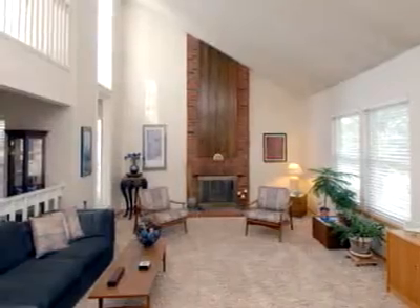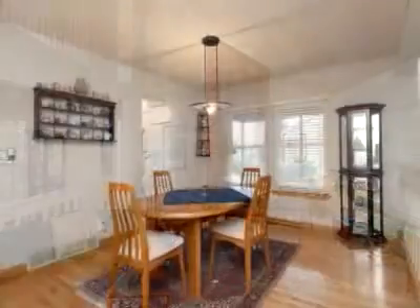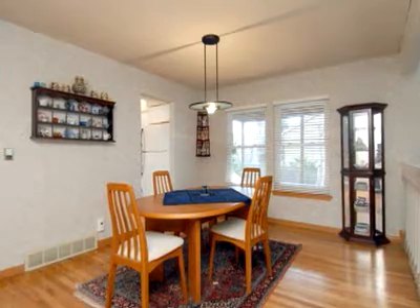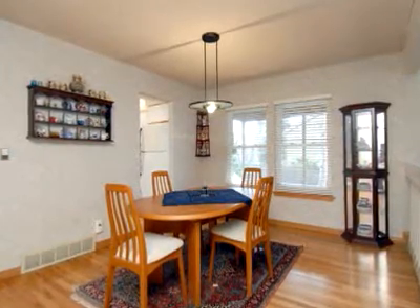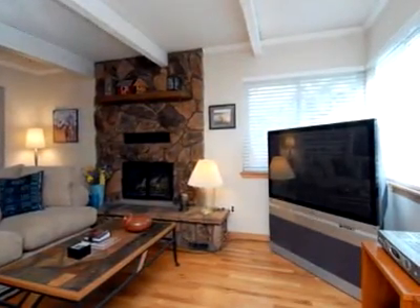The main level possesses a beautiful entry into the living room with vaulted ceilings, gas fireplace, wood floors, and dining room. A large great room with gas fireplace and kitchen are towards the back of the home.